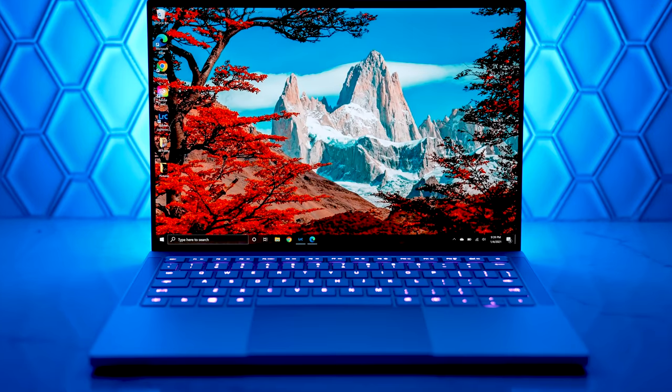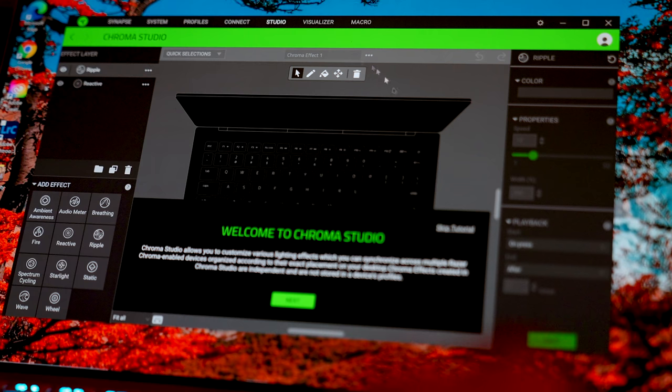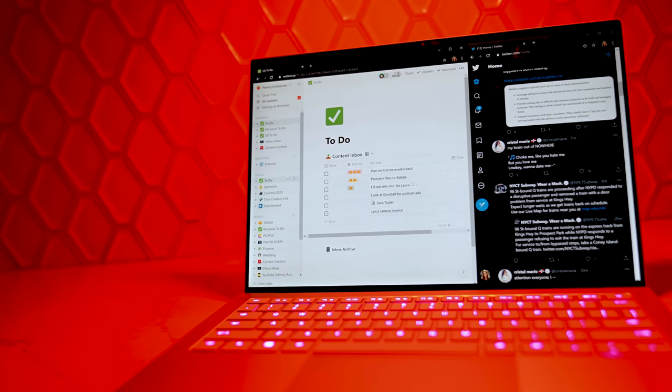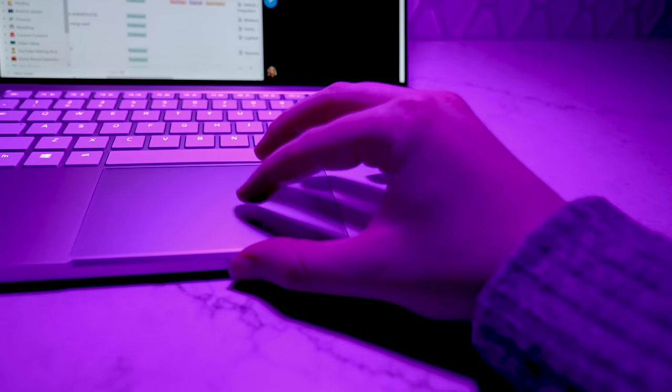This is a Razer laptop, so it has Razer Synapse — I actually have no idea how to say that. That means you have the beautiful RGB keyboard; you can program it to your liking. It's cool and pretty, but not a necessity for me. The keyboard is good — it has good travel, I like it. The trackpad is better than previous Razers I've used, though it's a little firm and glassy — not my favorite.